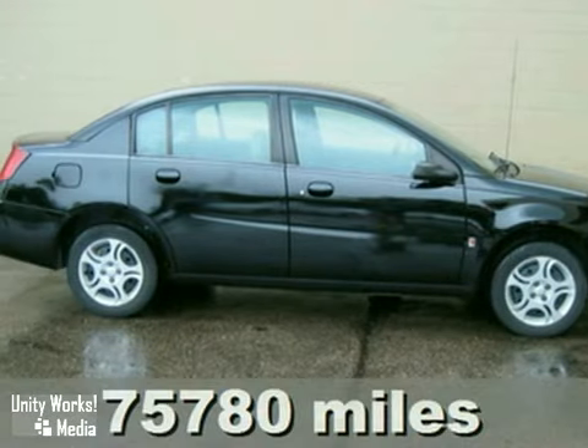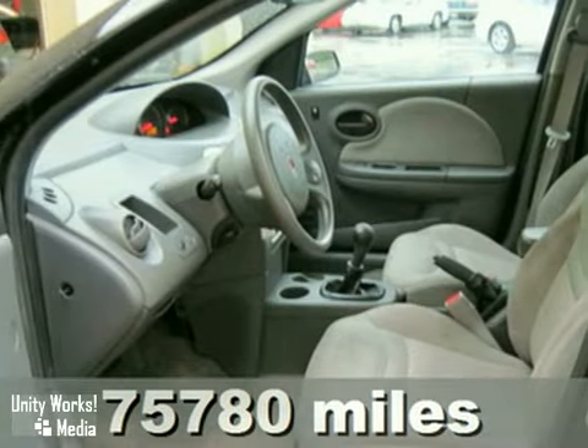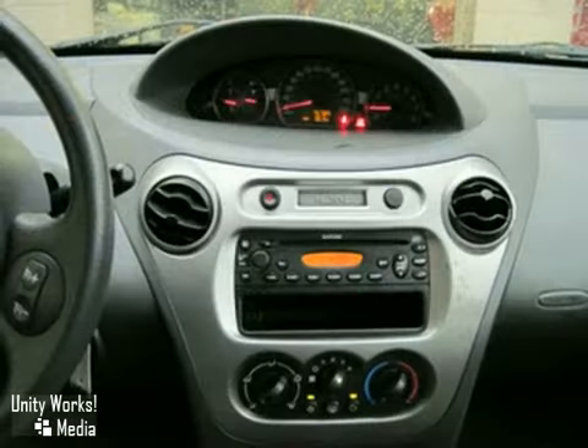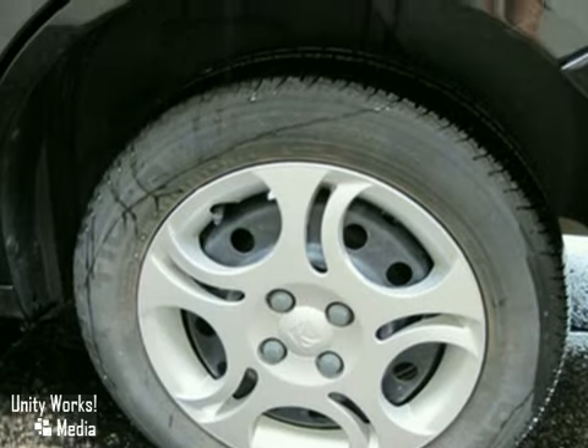We think you'll like this 2004 Saturn Ion. Its many features include traction control, anti-lock brakes, intermittent wipers, and tilt wheel. Add to that air conditioning and a CD player, and you have an attractive vehicle looking for a new home.